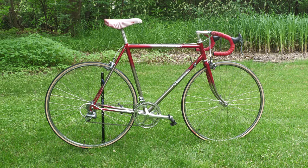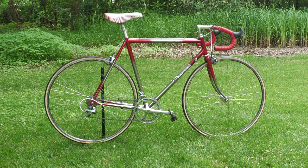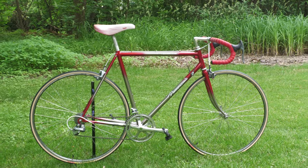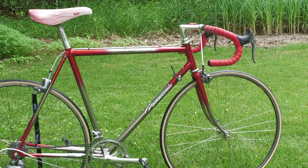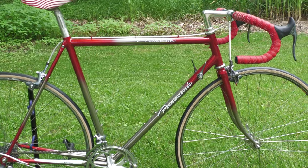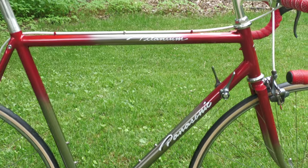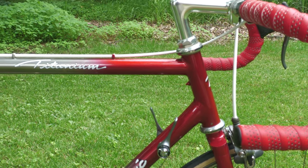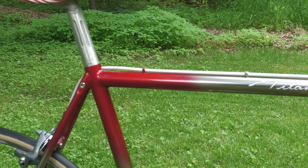This is an incredibly rare Panasonic Pix Titanium. If memory serves me correctly, this is a 1988 model, purchased from the original owner. These titaniums were very expensive when they were new, and they were custom ordered to the rider as part of the Pix program here in the US.